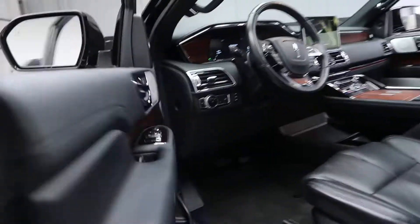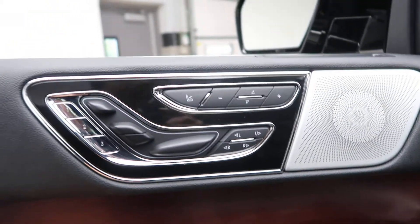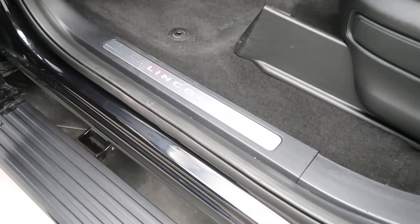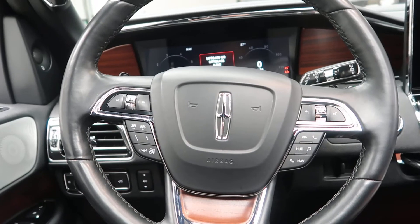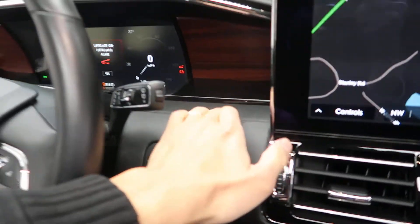Keyless entry, blind spot assist, memory seats, power windows, premium sound system, Lincoln illuminated door sill, running boards, steering wheel controls with Bluetooth capabilities, paddle shifters for extra performance, and a push start ignition.